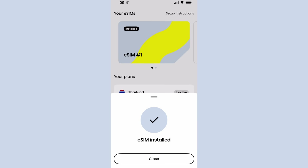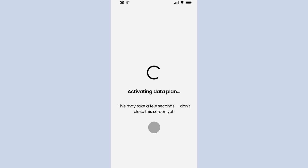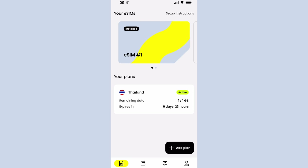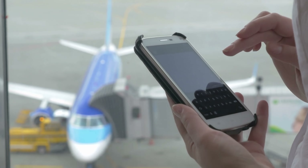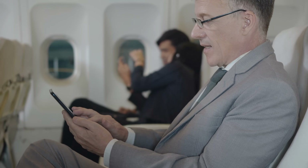Seili has been an app I've been using for the last several months traveling to the Philippines, Taiwan, and South Korea. The app is so easy to navigate. Before I head off to a new country, I open Seili, purchase a plan for the destination, and activate it before my flight so that when I land, I have internet access. I don't have to mess with spotty local airport Wi-Fi — especially now that a lot of countries are doing electronic arrival cards online. This has been a lifesaver.